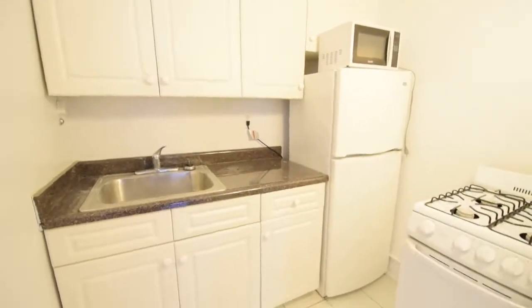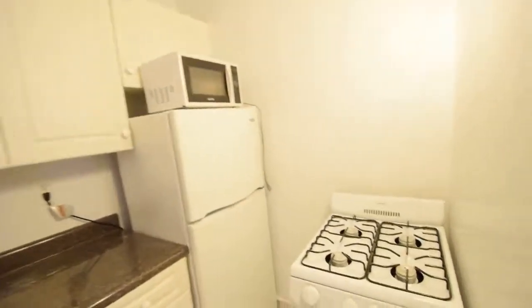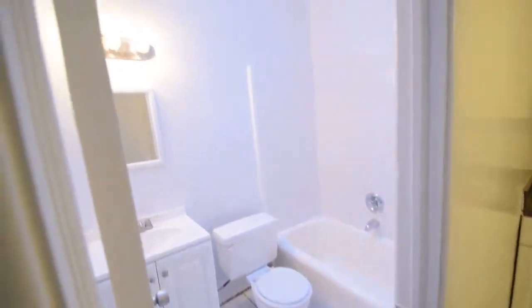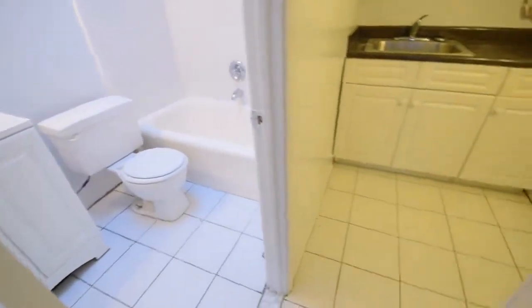East 55th Street, just off of 3rd Avenue. We're looking at a true alcove studio, and I'm going to show you why. Large separate kitchen, and the bathroom is set off to the side of the kitchen.